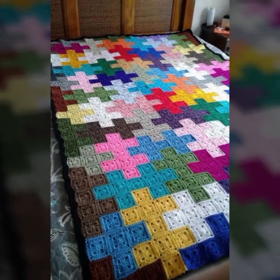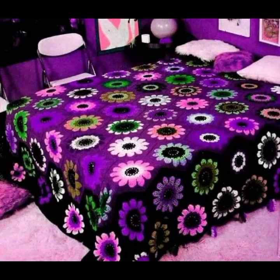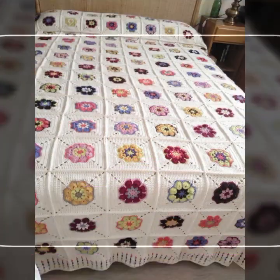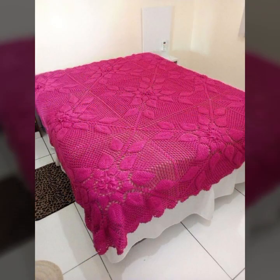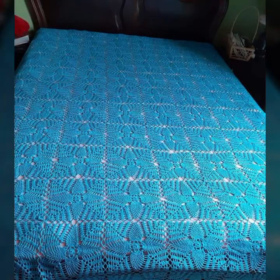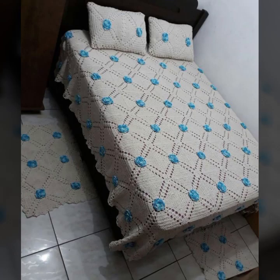You can easily make these beautiful bed sheets if you know crochet. Visit my channel to see more collections about crochet, women's fashion, baby fashion, and home accessories. Thanks for watching my video. See you again with a beautiful collection. Till then, Allah Hafiz.